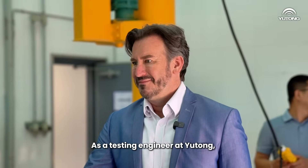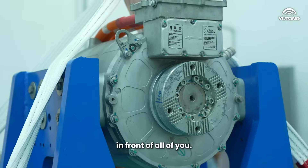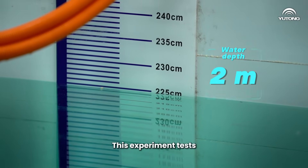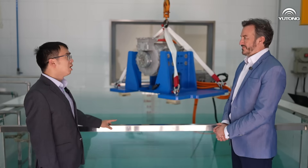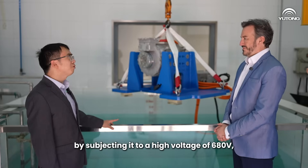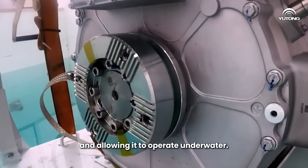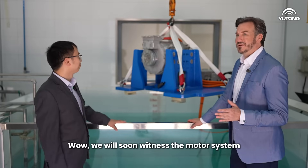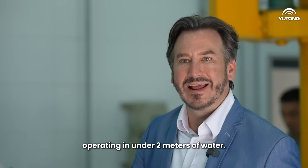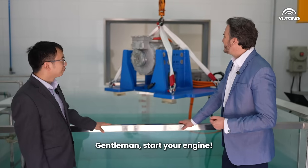Hello Steven, welcome to the Utone motor system lab. As a testing engineer at Utone, I will now use the motor system inverter in front of our view. This experiment tests the motor system's waterproof capability by supplying it with high voltage electricity of 680 volts, with the orange bridge underwater. We will soon witness the motor system operating under two meters of water.